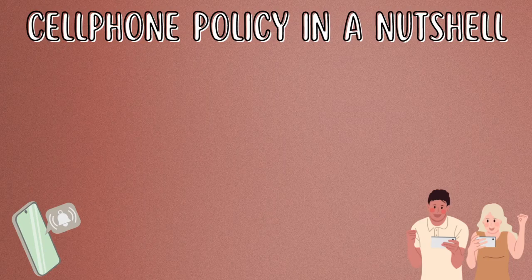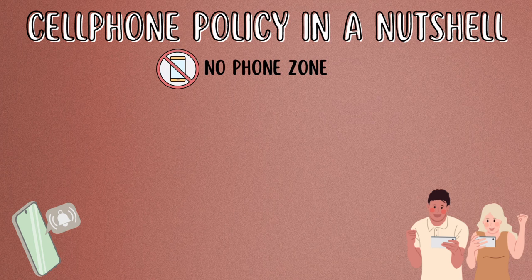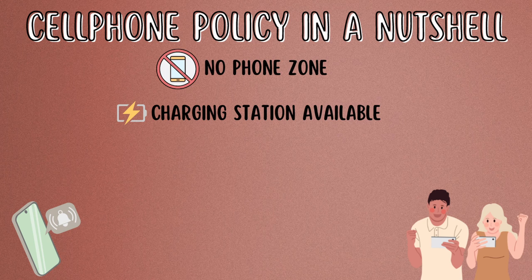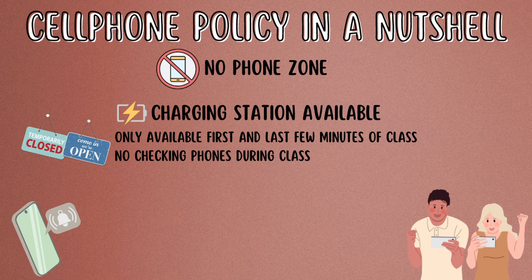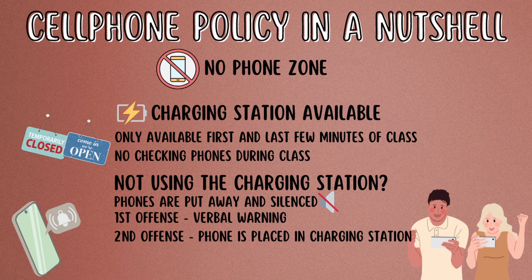Here is my cell phone policy in a nutshell. I am a no phone zone, but I do provide an area for students to charge their phones if they want to. If they are going to use the phone chargers, they need to do so within the first two to three minutes of class. After that, they cannot revisit the charging station until the end of class. If students choose not to use the charging station, their phones need to stay put away and silent. If I see a phone, first I give a verbal warning. If I see it again, then I take the phone from the student and place it in the caddy. This works really well because it's still visible to the student, but it gets it out of their hands and it's no longer a distraction.